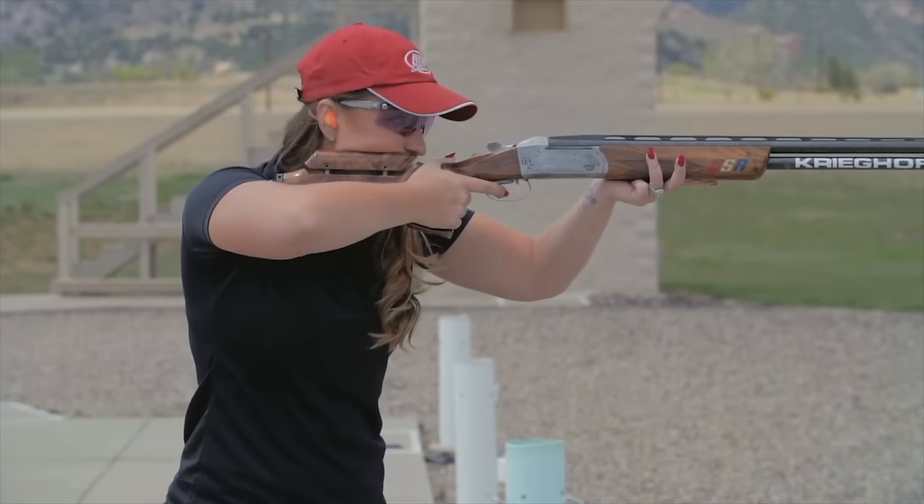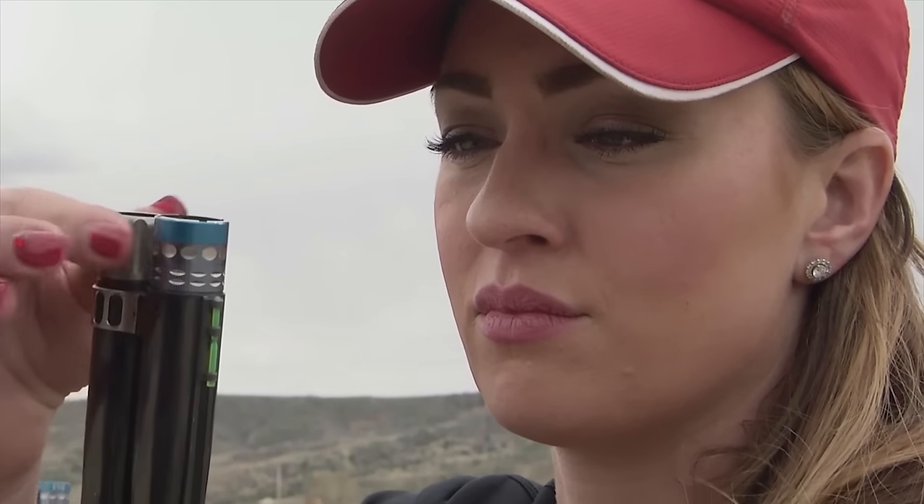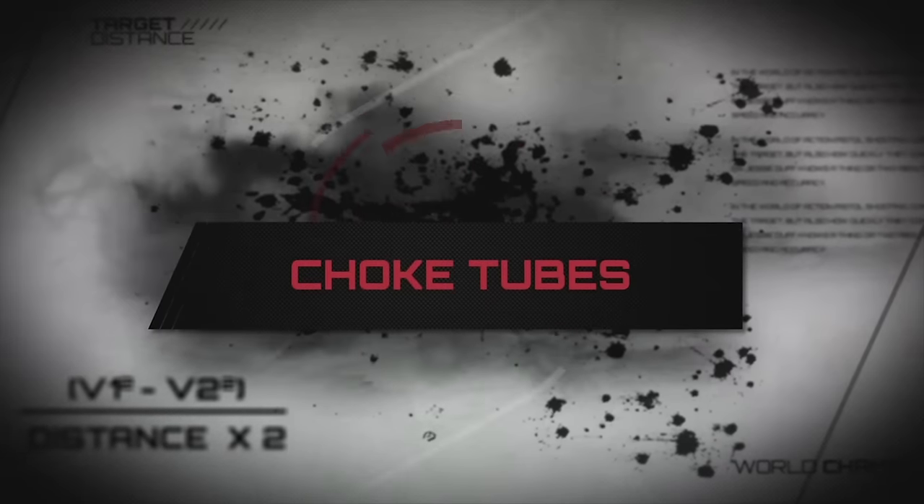We learned that shot size is dependent on your intended use for your shotgun. The same goes for choosing the proper choke tube. Two-time Olympic trap shooter Cory Codell will show us how different choke tubes affect different shot patterns.